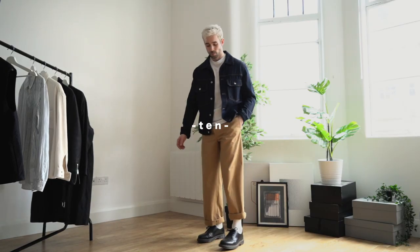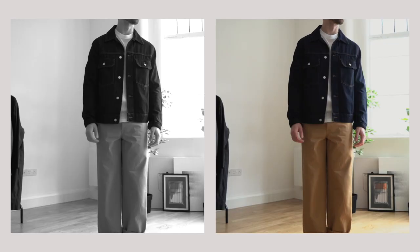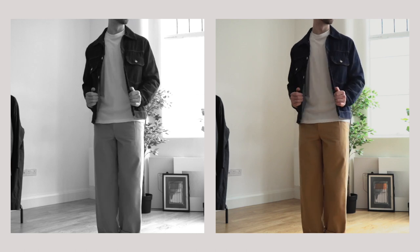We come on to the final outfit, and it couldn't be a spring lookbook without adding in the denim jacket. To me, a denim jacket is an absolute essential for spring and summer.